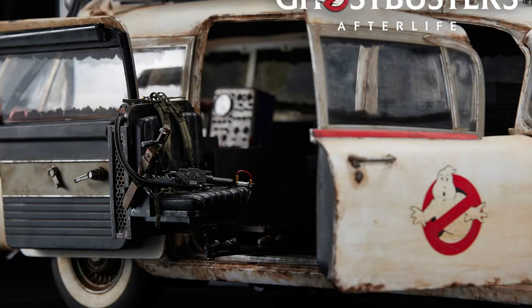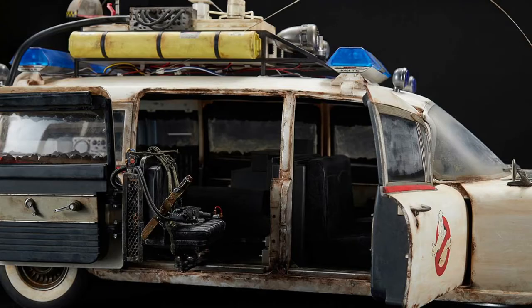Blitzway also made a fully functional gunner seat that pops out so you can trap ghosts on the run. Another amazing part of this vehicle is that when you turn the steering wheel, the front wheels also turn — it's functional. And of course, all four wheels roll so you can drive your Ecto-1 all the way to your display case, or just pick it up and put it into the display case — you don't want to break it.